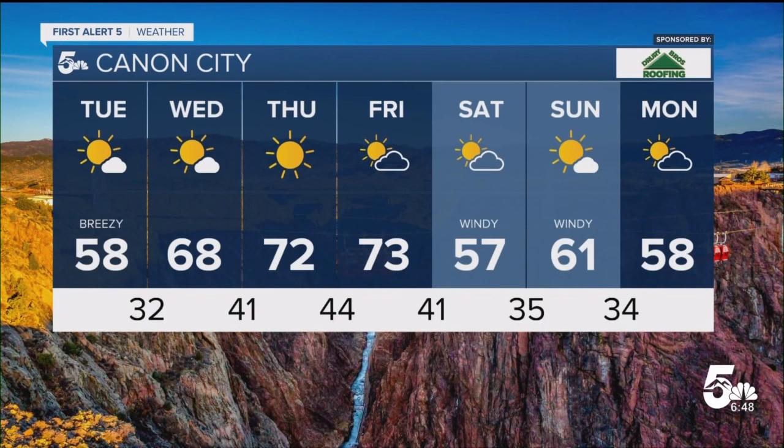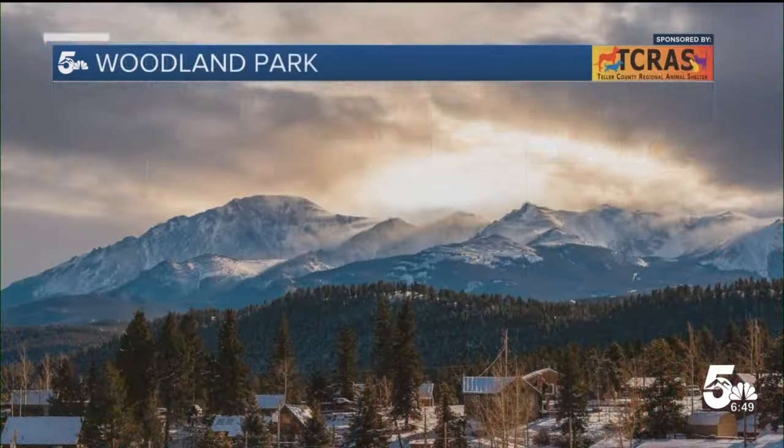For Canyon City, still breezy tomorrow but the sun comes out. We'll rise to 58, then a 10-degree warm-up on Wednesday to 68, followed by 70s for Thursday and Friday. Windy with this weekend's cold front.